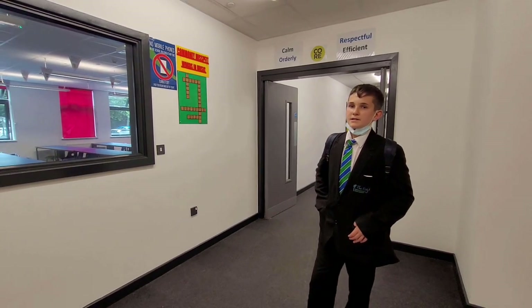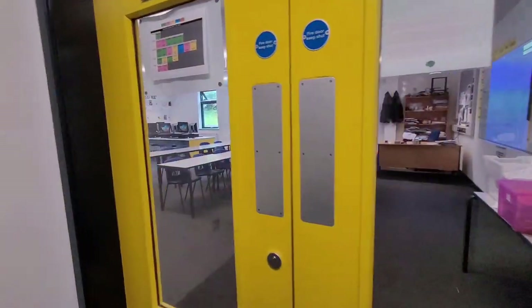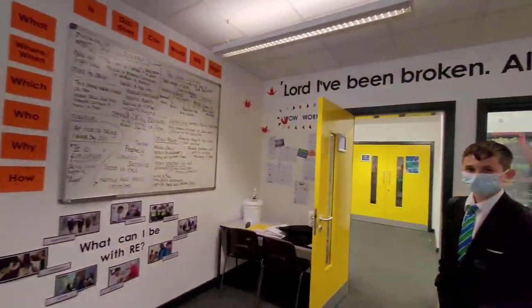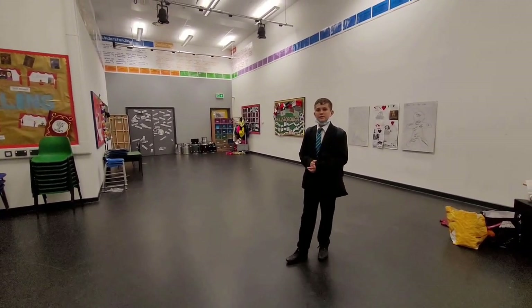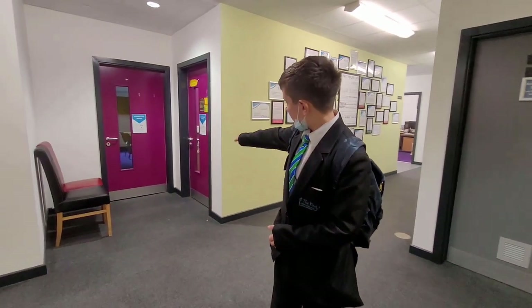Along this corridor are the DTE and religious education classrooms. This is the drama studio where drama lessons and summertime music lessons take place. If your teachers have decided that your work has been fantastic, you may get the opportunity to meet the head teacher, Mr Wilson — and that is his office.